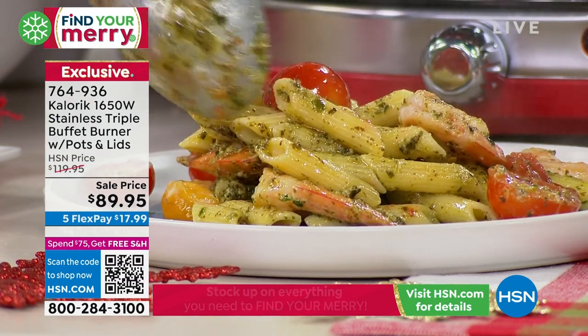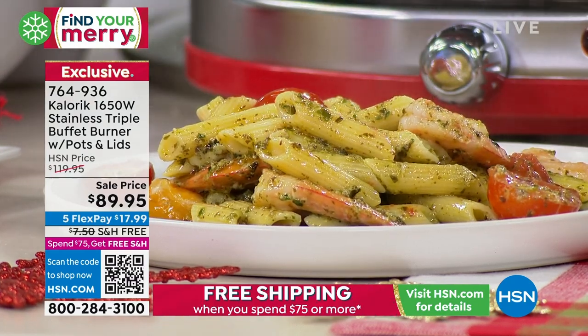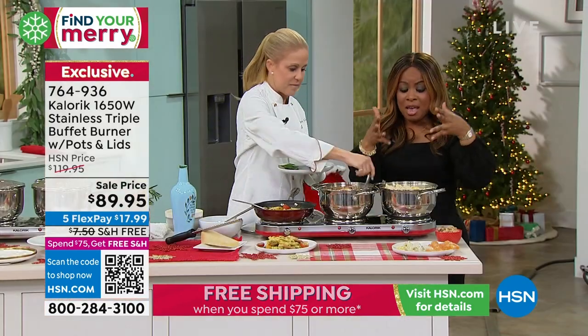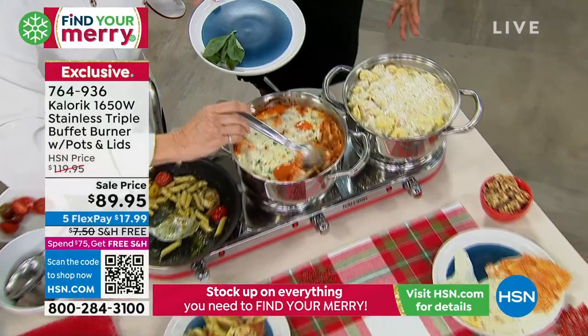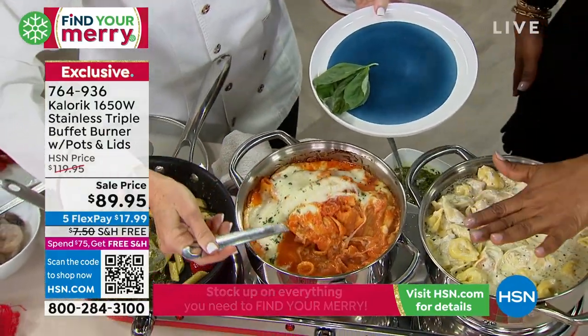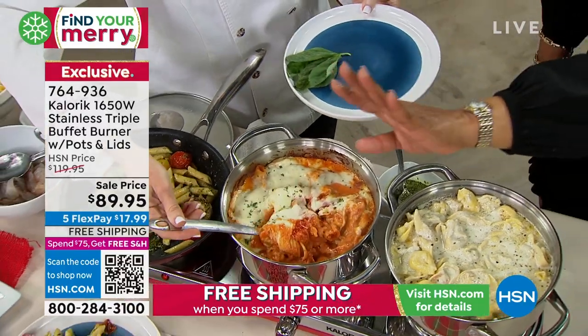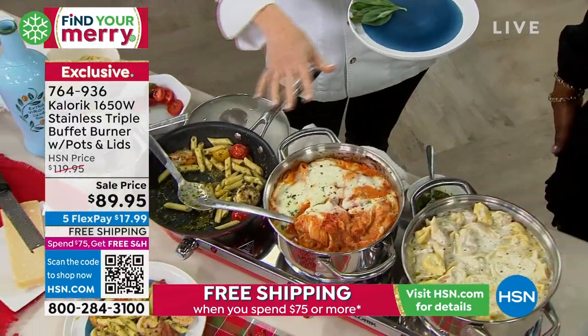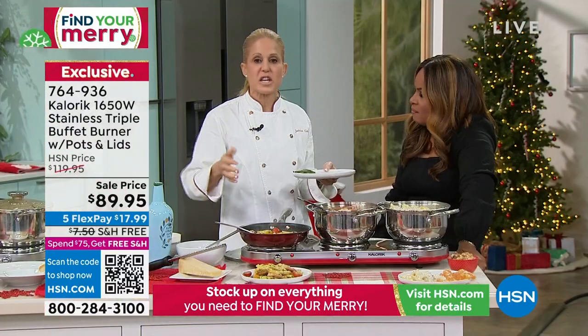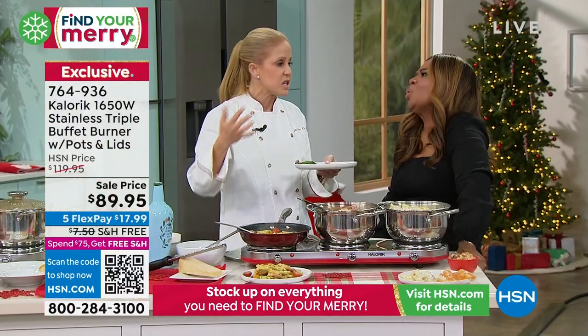It's beautiful because the lids come with it. The shape of the pots is this beautiful European belly shape — they hold quite a bit of food. Your guests can help themselves. It could be meatballs in one; you could have a taco station, a dessert station, whatever your heart desires. You could have a fondue station, a beverage station, mulled wine and all those things you love.